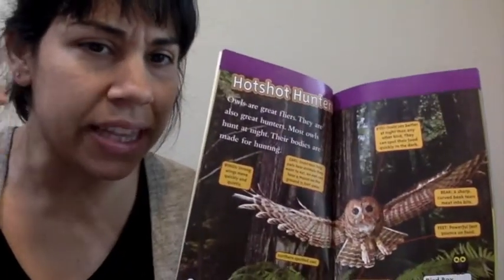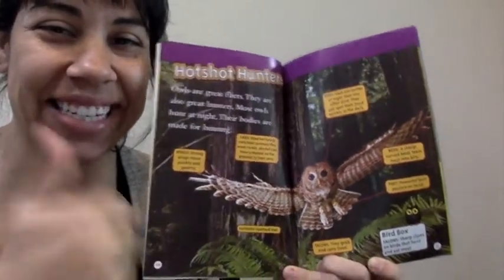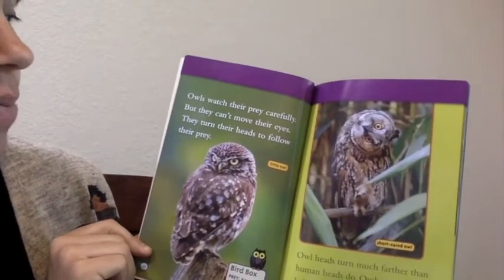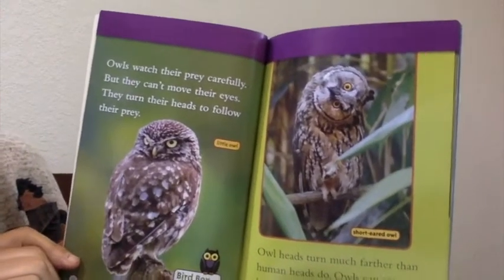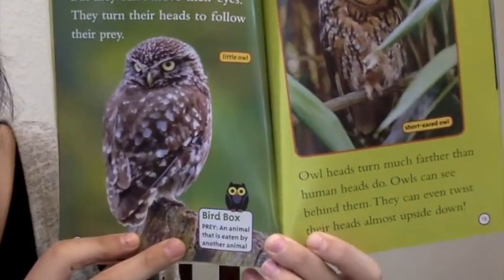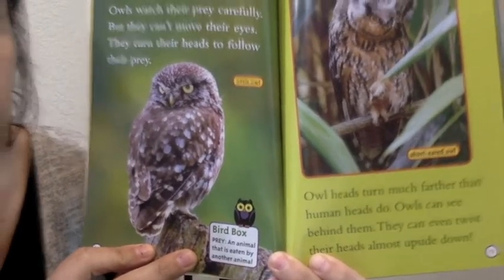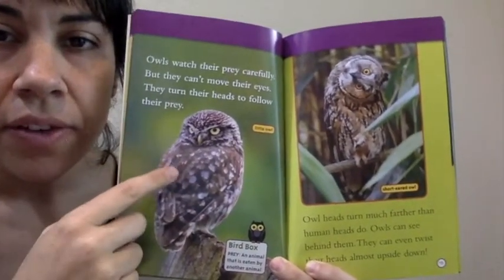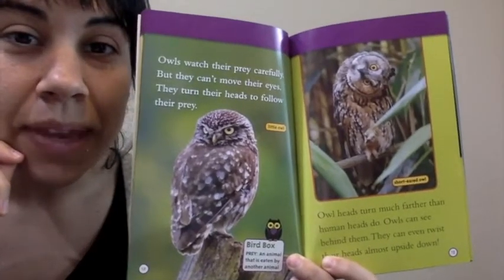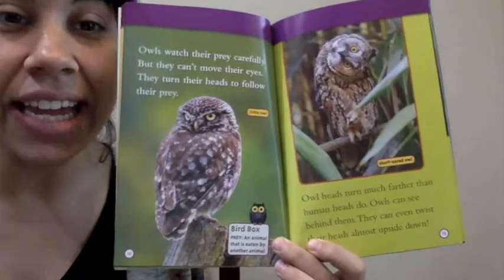So have you been listening? What do owls eat? Yes, they eat meat. Very good. Owls watch their prey carefully, but they can't move their eyes — they turn their heads to follow their prey. What's prey? Down here it tells us: prey is an animal that is eaten by another animal. So what might be the prey for an owl? Something very small — maybe a mouse? Maybe also snakes.